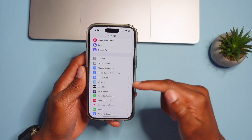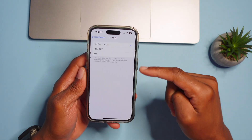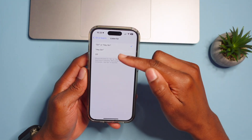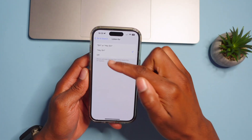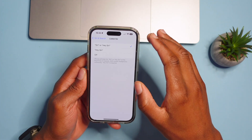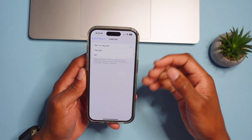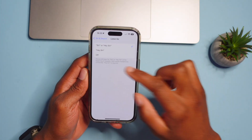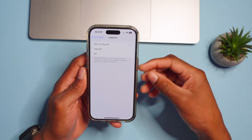In Settings, go to Siri & Search. Now Siri can listen for just 'Siri' instead of the old 'Hey Siri.' You can shorten the wake phrase so your iPhone listens for just 'Siri' at the beginning of a request. Hopefully by just saying 'Siri' I won't trigger your devices, but it's a pretty neat new feature.